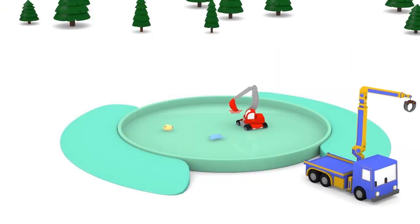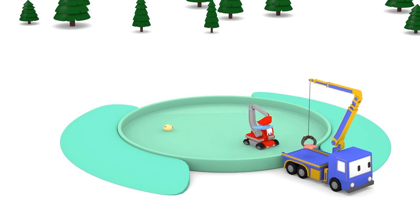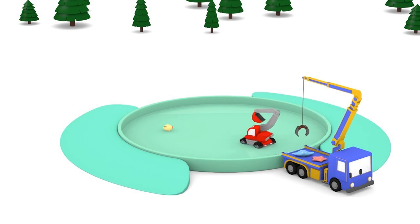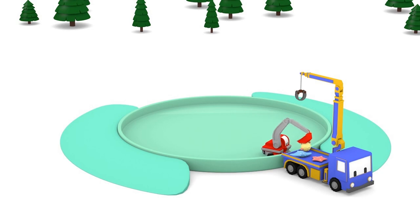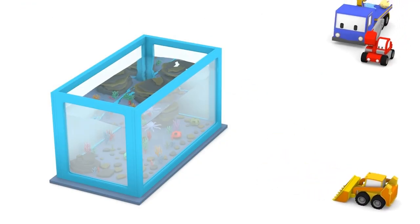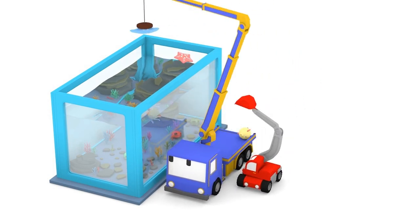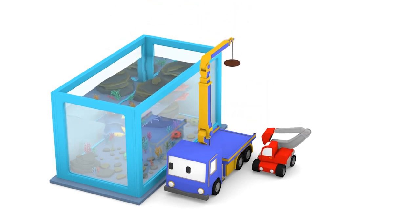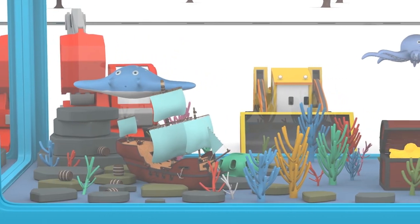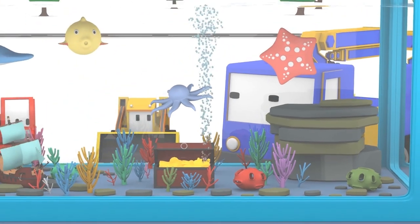Now we need a few underwater creatures to live in the aquarium. Way to go, Charlie! Wow, the new aquarium looks fantastic — time to have some fun!